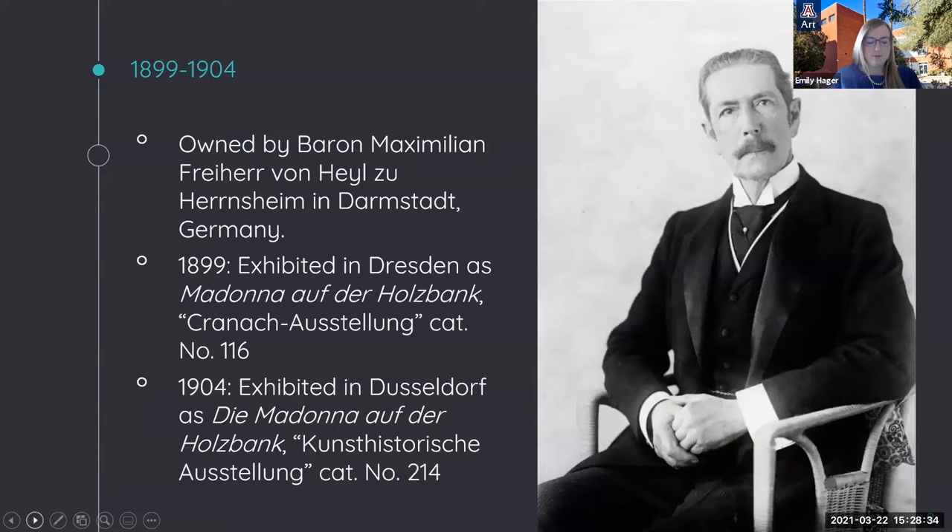The earliest recorded exhibition of the UAMA's Virgin and Child took place in 1899 in Dresden. The owner of the painting was Baron Maximilian von Heil, who would later found an art museum based on his own collection in the city of Worms, Germany. He was an avid art collector, antiquarian, and philanthropist responsible for also founding the Luther Library and Worms Antiquities Association. Baron von Heil was also listed as the owner of this painting in the Düsseldorf exhibition in 1904.